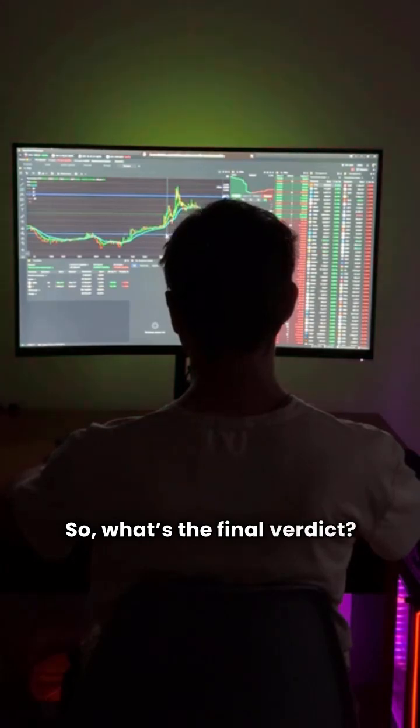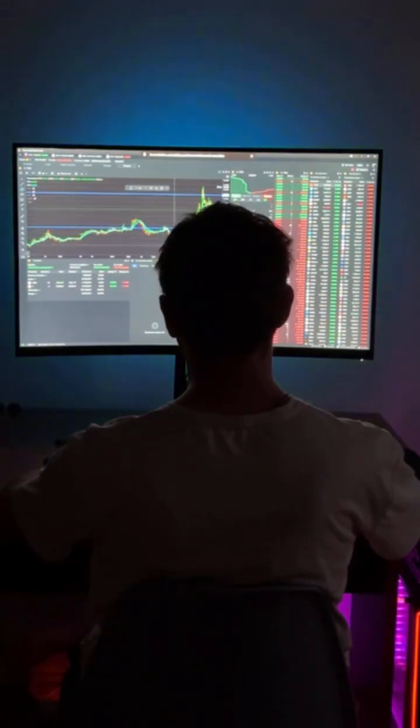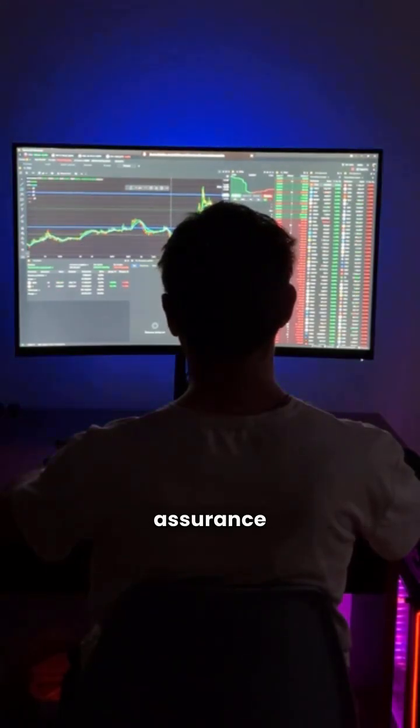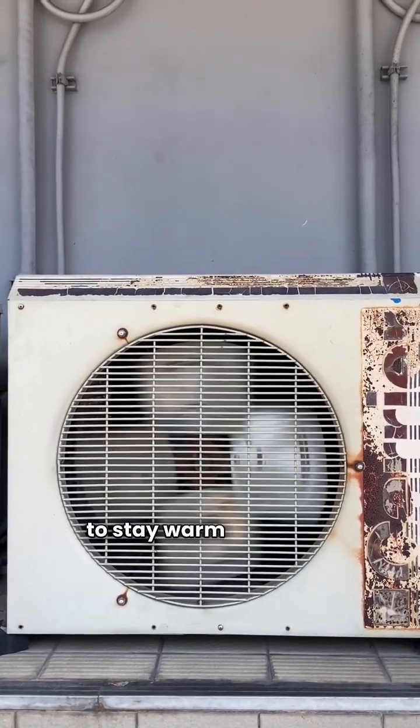So, what's the final verdict? Both brands are solid, but Goodman edges out with a broader warranty. It gives homeowners more assurance for their investment. Thanks for tuning in, and remember to stay warm out there.